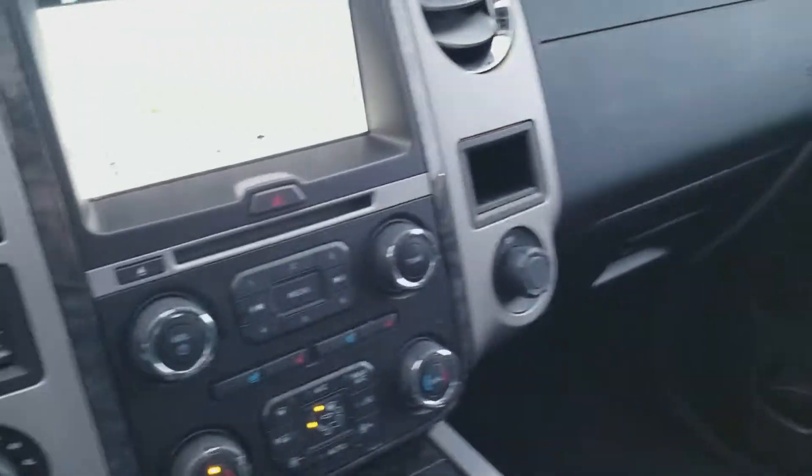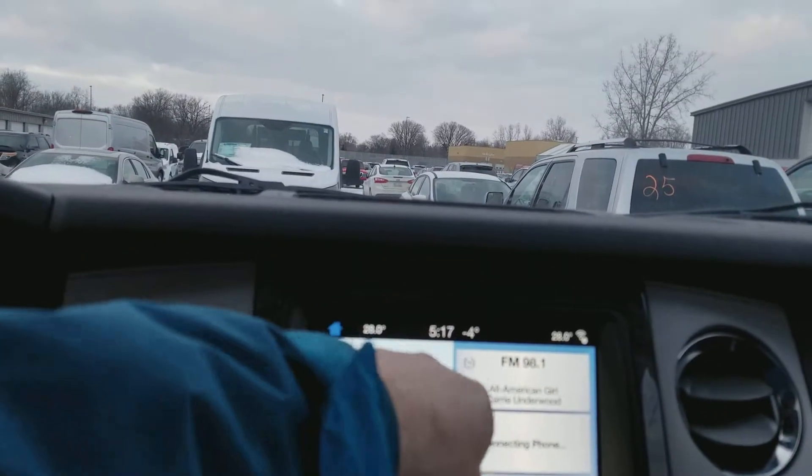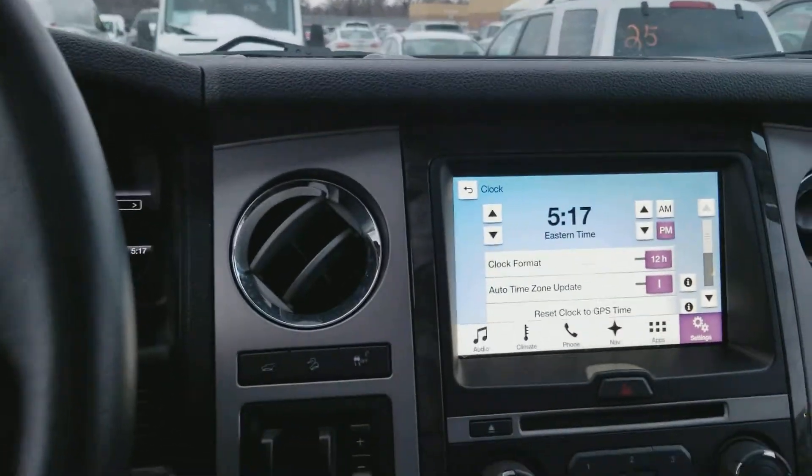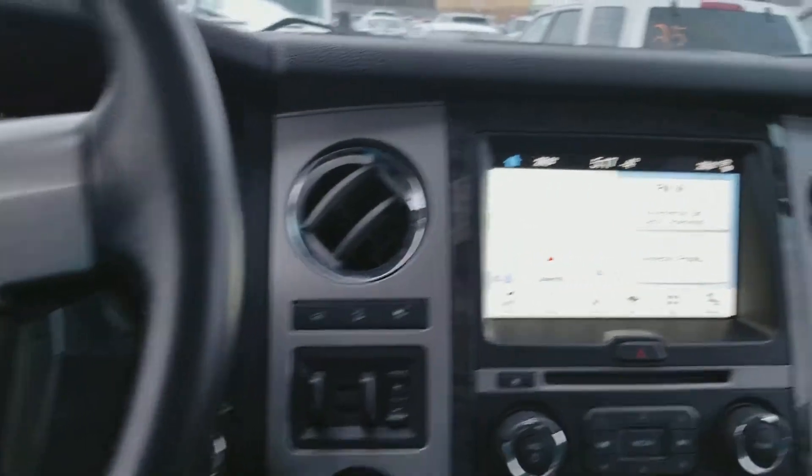It is a great deal. It is freezing out here — I think this thing is in Celsius. You have the trailer brake controller already on this thing, and the push-button start.